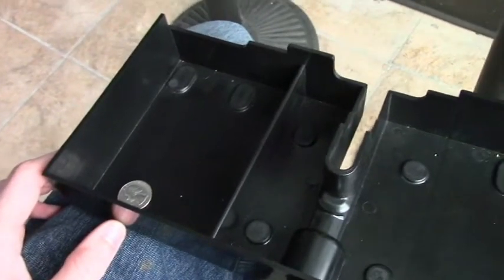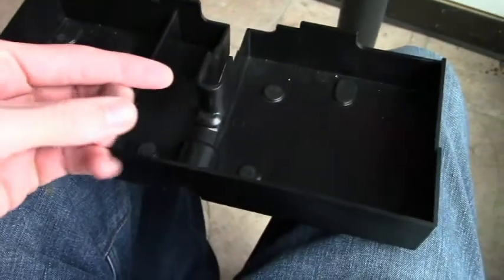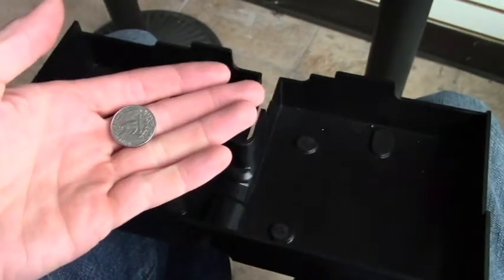The last time I changed these out was probably a couple months ago, so we're making about 12 and a half cents a month. It's time to change these machines up.